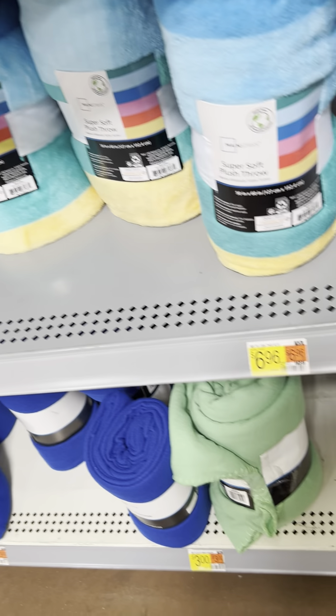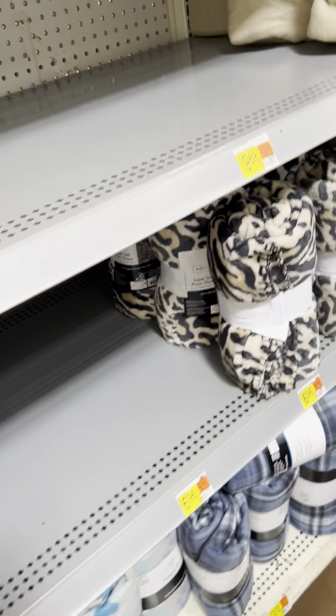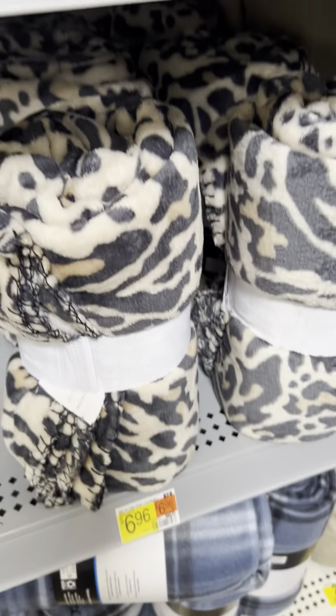Look at the plain-looking simple ones down the bottom. Got a leopard one here for $6.96, y'all. Look at that.